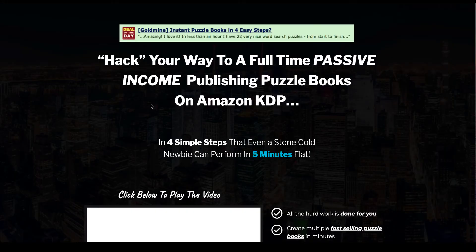Instant Puzzle Generator is a piece of software that generates puzzles in a matter of five minutes, and these puzzles are word searches. If you've been following my channel, you'll know that I do KDP low content books and have been doing them for quite a while. Some of my best sellers are in the puzzle niche — word searches — specifically niched down, and they are very successful and have earned me thousands of dollars.